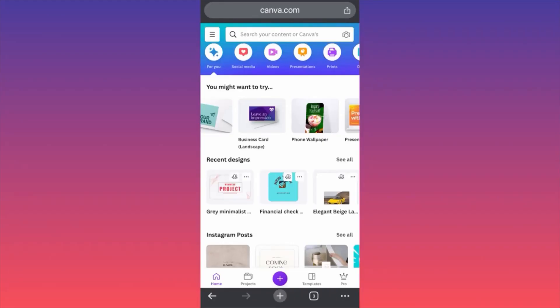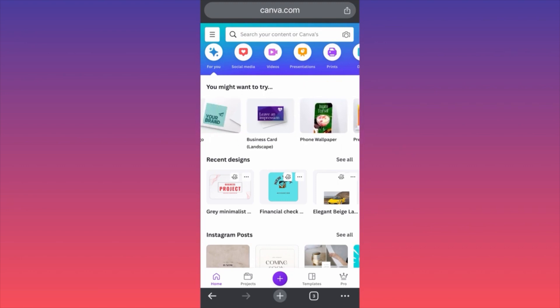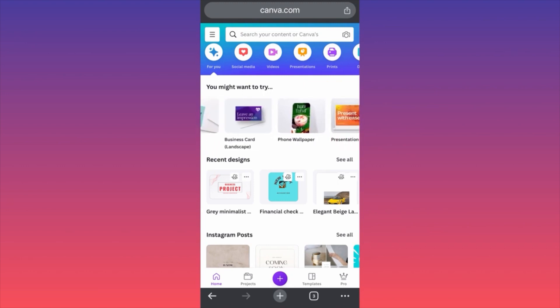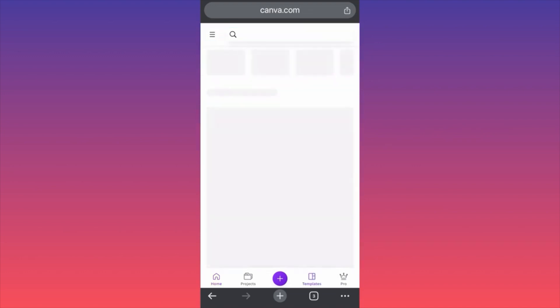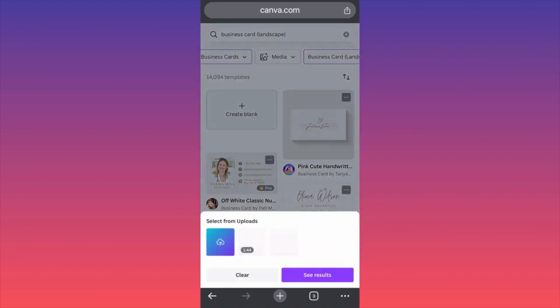In today's video, I'm going to show you how to create free business cards on the Canva app — very easy, very simple. First thing you want to do, you want to go ahead and log into your account. Then come over here on your homepage and scroll all the way to the business card landscape function. You want to click on it, and then the first thing we want to do is filter the actual media.